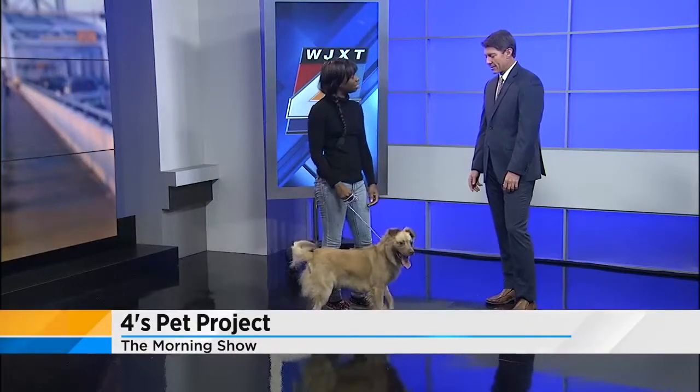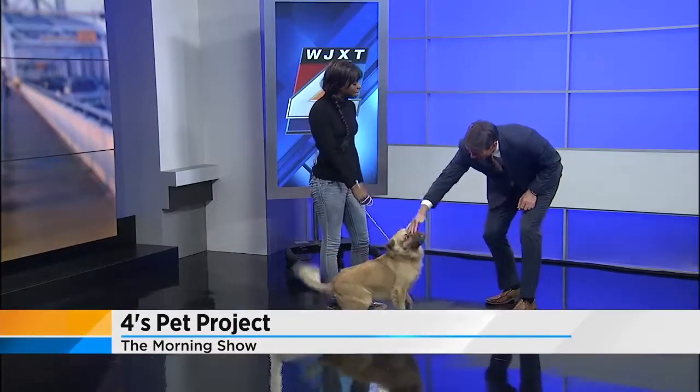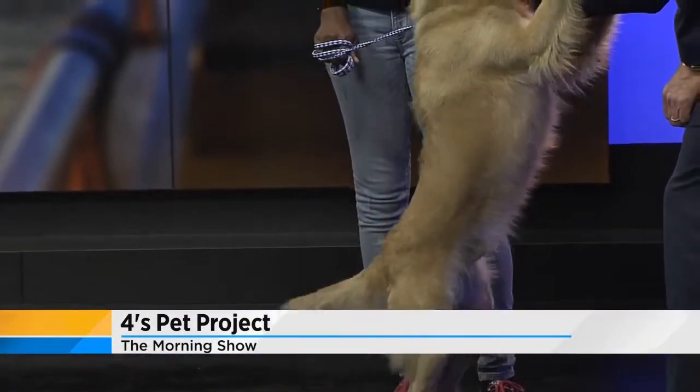He will be up for adoption at the shelter. His name is Pete. He has a great personality. I told you — hugs for everybody.